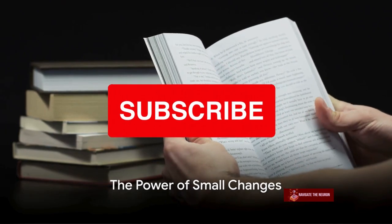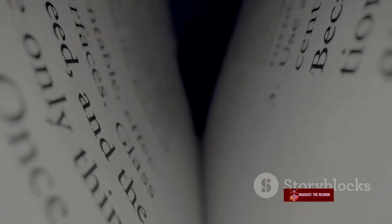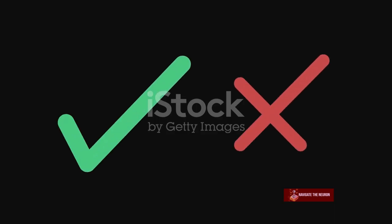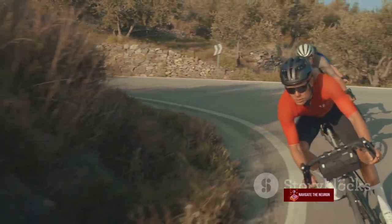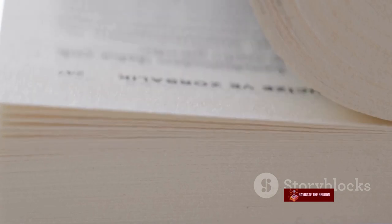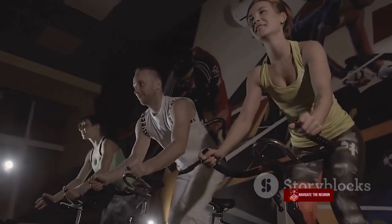Now you might be thinking, how can such small changes make a big difference? Let's delve into the concept of marginal gains. Marginal gains revolve around the idea that small, seemingly insignificant improvements can accumulate over time, creating a profound impact. James Clear illustrates this beautifully with the case of the British cycling team. For years, they had been underperformers. But then they started focusing on making 1% improvements in everything they did — from the ergonomics of the bike seat to the nutrition of the riders, everything was fine-tuned. And the result: within 5 years, they dominated the world of cycling.